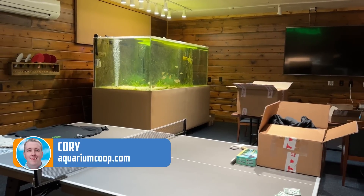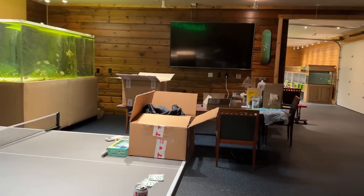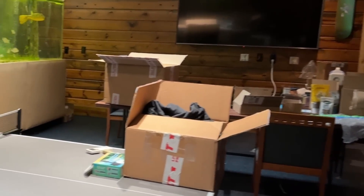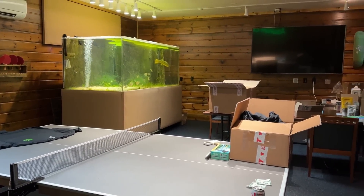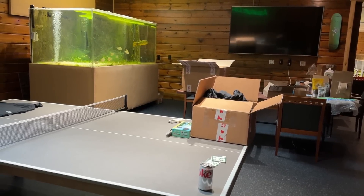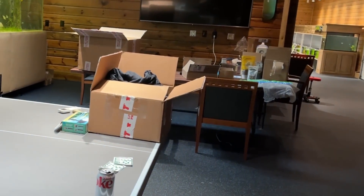Hey everybody, Cory from Cory and Co-op. Today you're really living the day in the life. Normally when I film, I would clean a bunch of this crap up. Instead, I wanted to show you guys what my fish room really looks like and what I have to do normally to film. You can see there's just kind of boxes and stuff everywhere. This accumulates throughout the week.